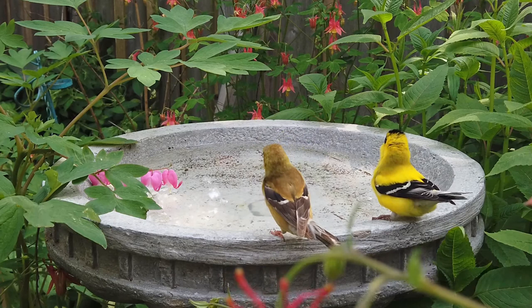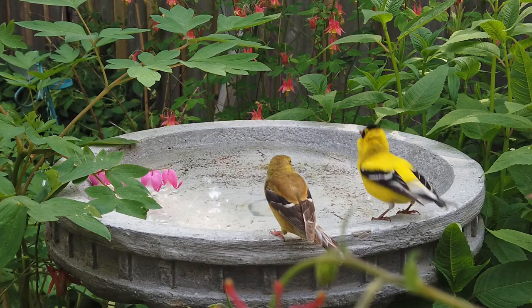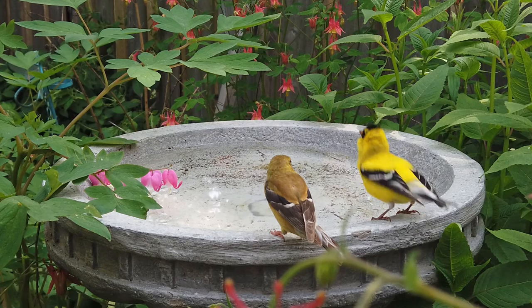A bird bath is an amazing addition to your garden and will surely attract more birds to visit you.